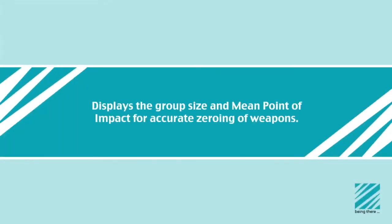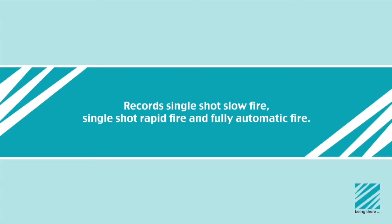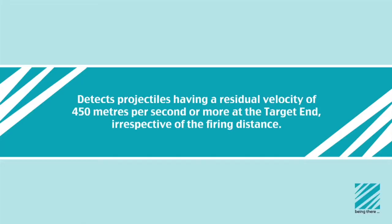The system displays shot location on the target and missed location within the detection zone, displays the group size and mean point of impact for accurate zeroing of weapons, and indicates lane operation status. The control operator can adjust the target exposure time from 2 to 6 seconds. The target can be operated in static or up-hold mode, records single shot slow fire, single shot rapid fire and fully automatic fire, allows independent operation of each lane without MCS, comes in both wired and wireless configuration, contains night illumination at each target, operates between -50 to +50 degrees centigrade, and detects projectiles with a residual velocity of 450 meters per second or more at the target end, irrespective of firing distance.